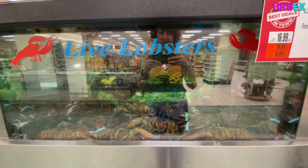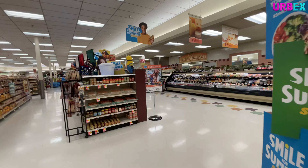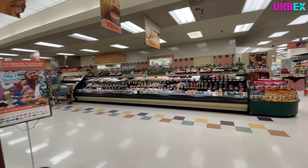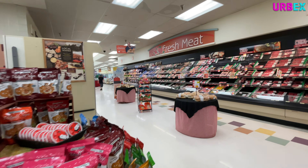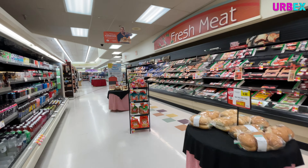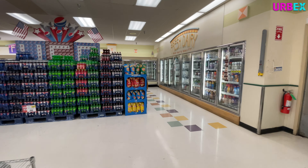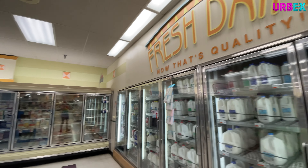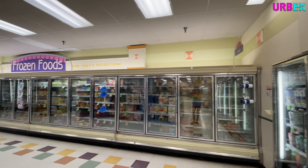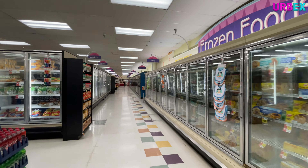How often do you see live lobsters? I mean, I see them all the time at Jungle Jim's, but if you don't have a Jungle Jim's - which I'm sure you don't - you don't see them very often. Check out the pink and mauve tile they have behind the deli counter, or the meat counter, whatever. Also loving the floor tiles. Check out some of the signage in here, like the fresh dairy sign and the frozen food sign - those are so dated but they're so awesome.